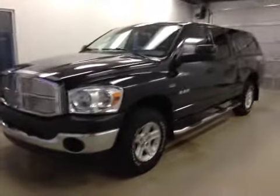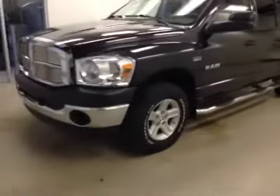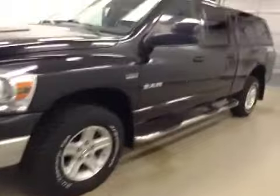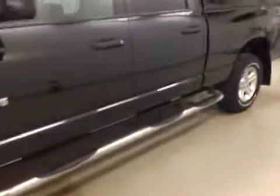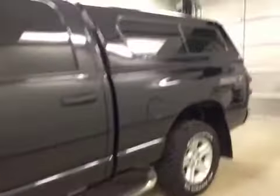Alright folks, today you're viewing stock number B5483. This is a 2008 Dodge 1500 quad cab, and our color is black.